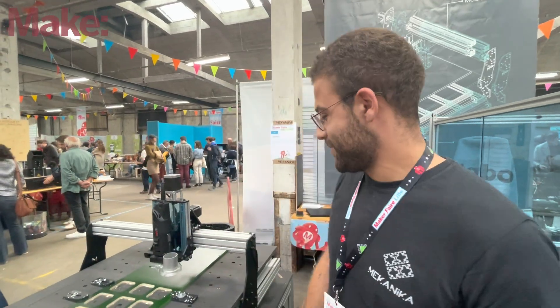I want to take a look at these machines and check them out. Thank you so much. Can you make some sawdust? Yeah, let's make some sawdust. Let's do it.